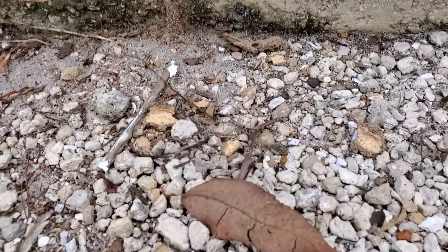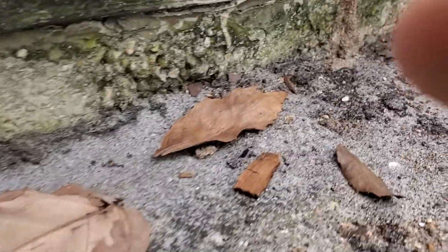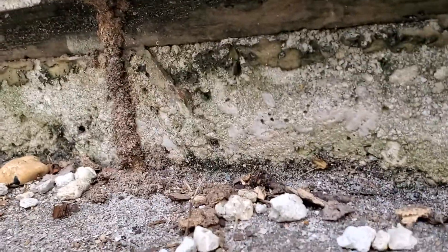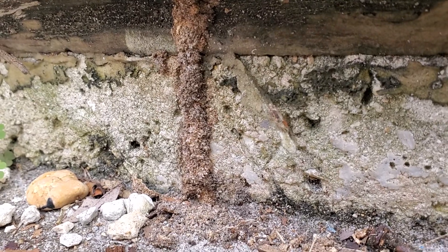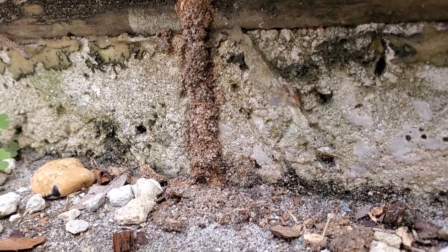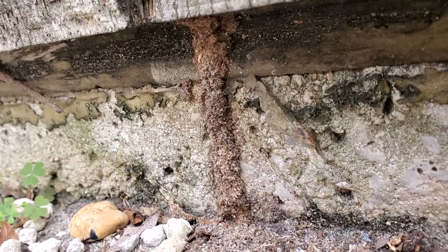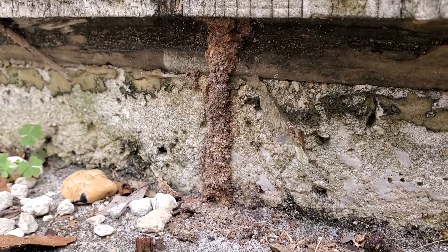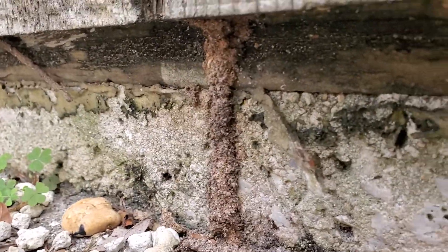The tunnels from Formosan termites don't look any different than maybe the tunnels that you would see with subterranean. So you can't really tell a difference with the tunnels. But one thing you'll notice when I break these tunnels open is it's going to be about 80% soldiers — you won't get very many workers. Also, the soldiers will produce a white sticky substance out of their front nozzle that they use to fight off ants and stuff, which is pretty cool. And you won't see that with eastern subs.